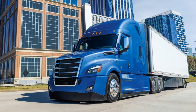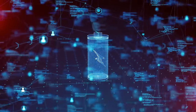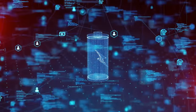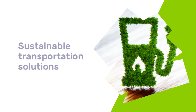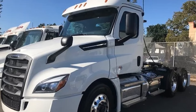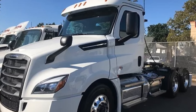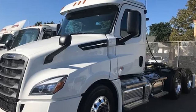This truck is not just a part of the future — it's driving the future, with Freightliner's active investment in electric and hydrogen fuel cell technologies signaling a shift towards more sustainable transportation solutions. The 2025 Freightliner Cascadia is more than a truck; it's a symbol of Freightliner's unwavering innovation and dedication to environmental responsibility.